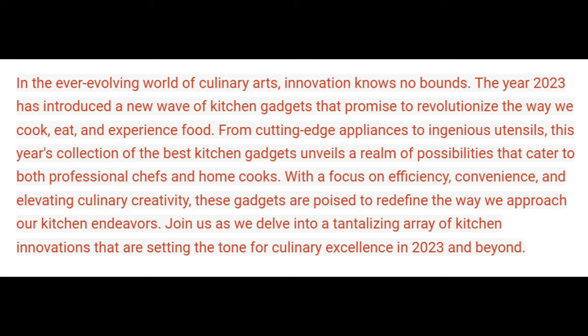Join us as we delve into a tantalizing array of kitchen innovations that are setting the tone for culinary excellence in 2023 and beyond.